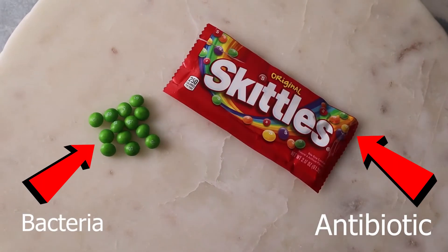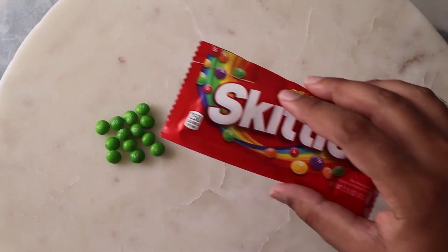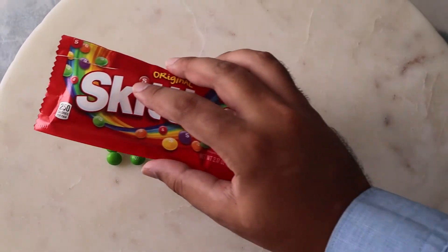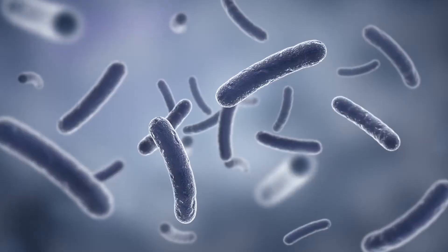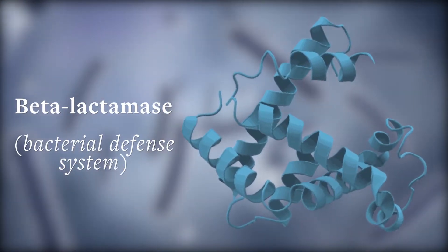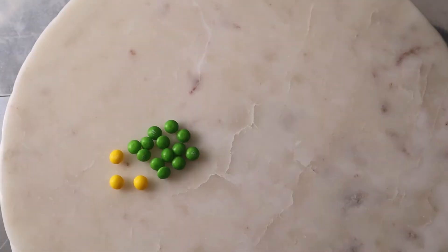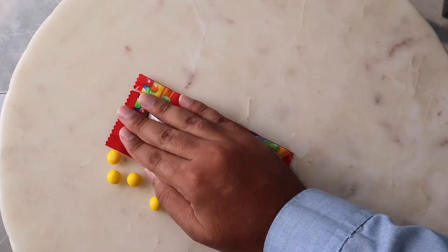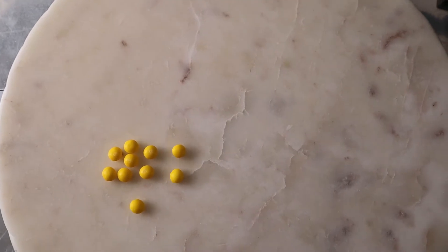Imagine these skittles as bacteria and the package as the antibiotic. Each time we use antibiotics against the bacteria, the bacteria are killed off, and the more and more times we do this and use more antibiotics, the bacteria change, adapt, and become stronger so that they no longer are killed off by our antibiotics. The antibiotics will no longer kill them. This leads to resistant bacteria — the resistant bacteria who have the genes against the antibiotics start to grow and multiply even when our antibiotics are working to fight them.